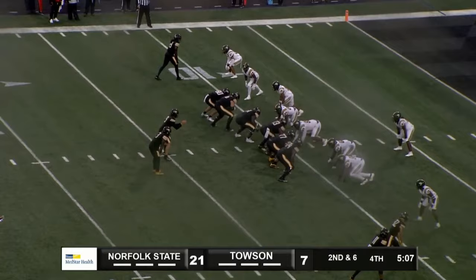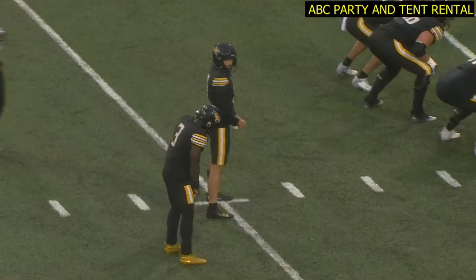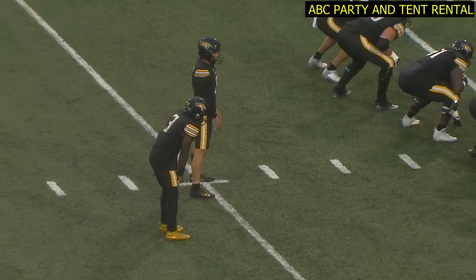There's a handoff up the middle to Devin Matthews into the end zone. Touchdown, Towson University Tigers. So the Tigers cut it to 8 with an extra point pending. Gave us a short field.